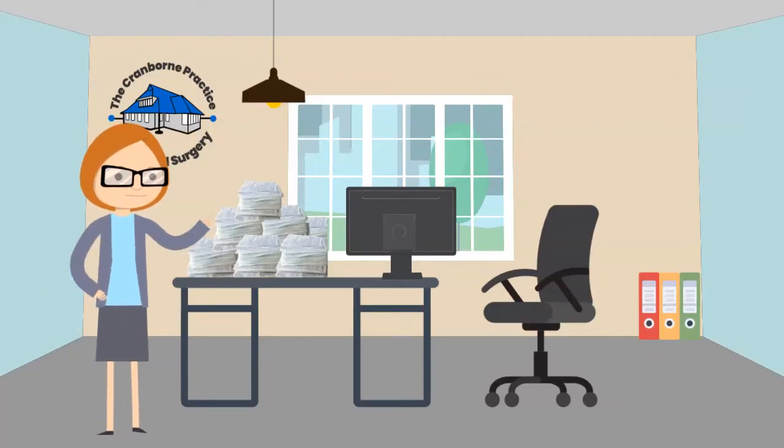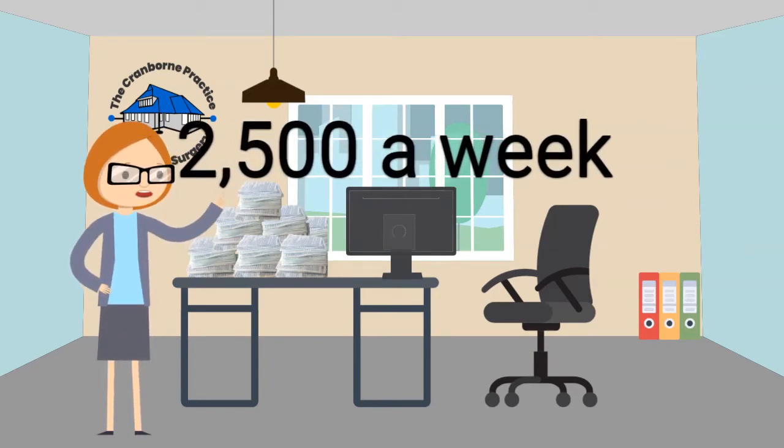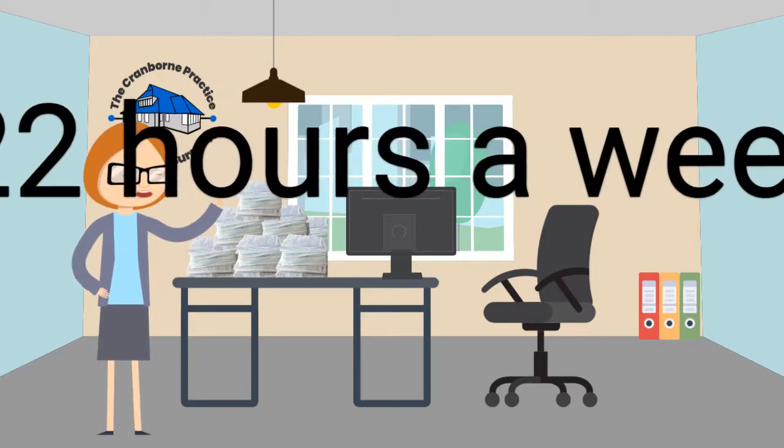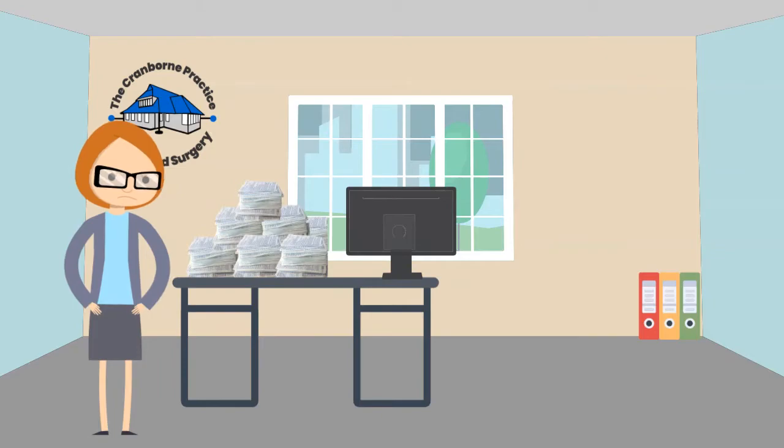Joe is the practice manager at the Cranbourne practice. Every week Joe manually enters over 2,500 paper prescriptions onto the system, which takes over 22 hours of her time. This is time Joe wants to spend contacting and booking patients to have their COVID injection.